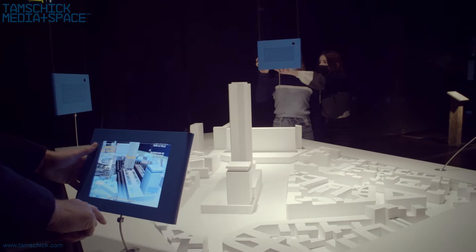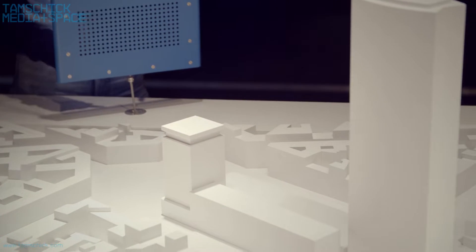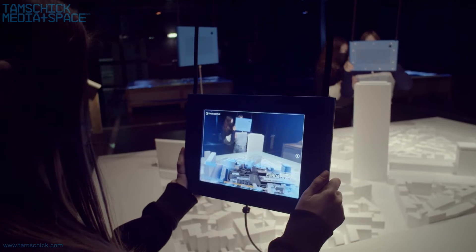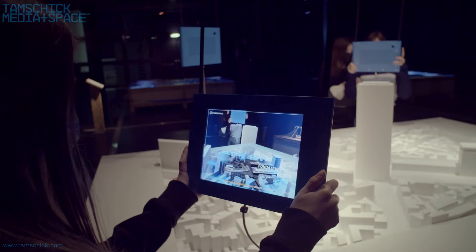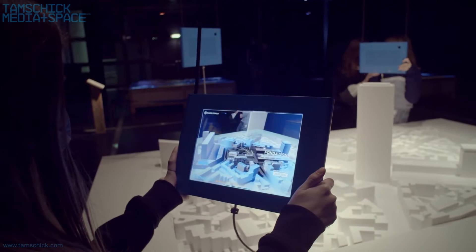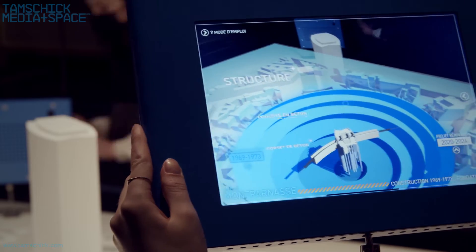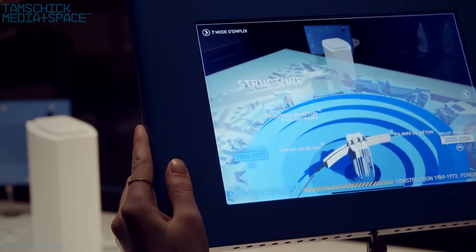An augmented reality app lets visitors explore a city district model in detail. Before and after simulations show the current transformation of Montparnasse Tower into a greener reality. Real-time graphics provide a view into the structure of the tower and its foundation, which incorporates a subway connection.